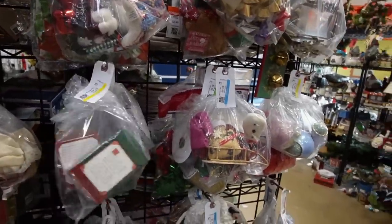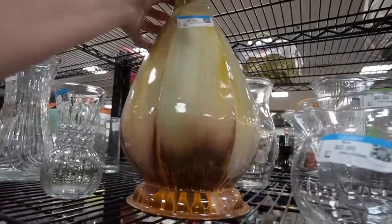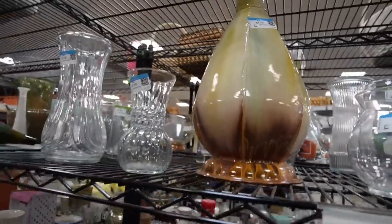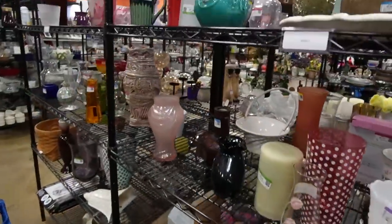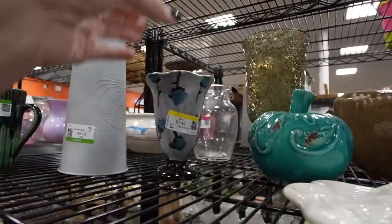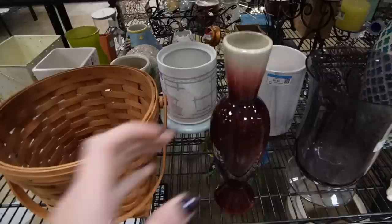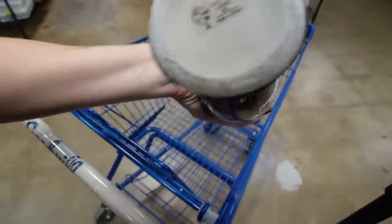Alright, not much in the baggies. Let's head to the back. Wow, it's actually pretty sparse back here. That is metal — I was expecting that to be ceramic so that was kind of surprising. What do we have here? Here is another oxblood vase.